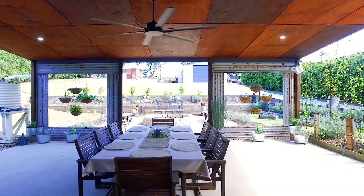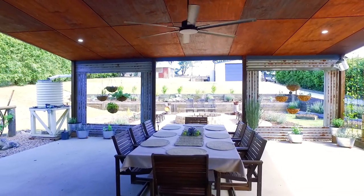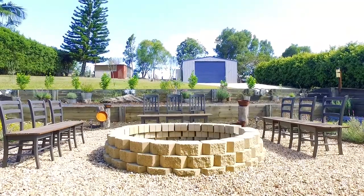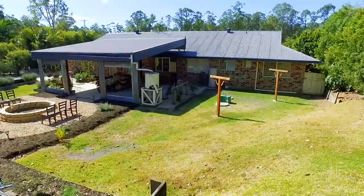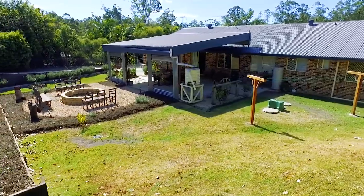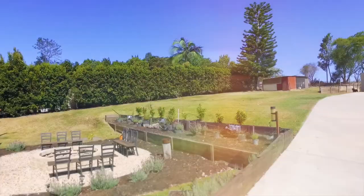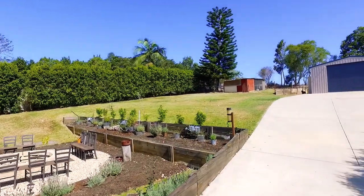Stepping outside you can't help but envision entertaining friends and family out here, with a massive outdoor entertainment area looking over the fire pit. The backyard is fully fenced and overlooks neighbouring farmland.